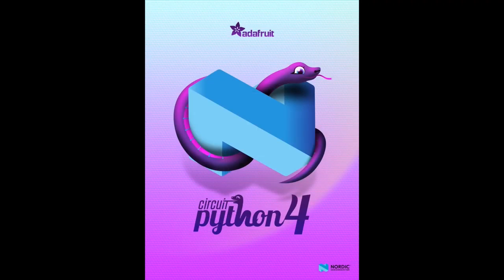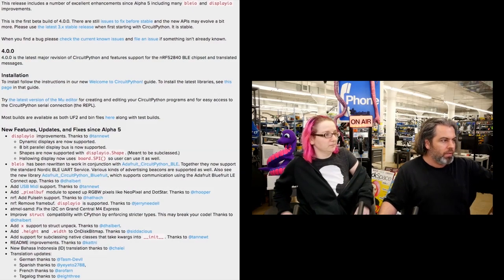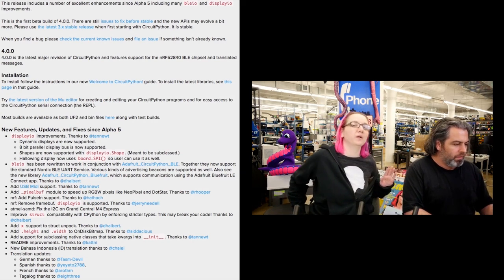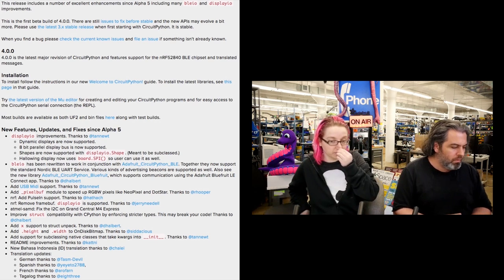The breaking news today is CircuitPython 4 Beta 4 is here. The blog post outlines a bunch of stuff — it'll be in the newsletter that comes out next week. The big thing is, as you saw on the poster, we now have Nordic Bluetooth Low Energy support. BLEIO — that's our Bluetooth support.